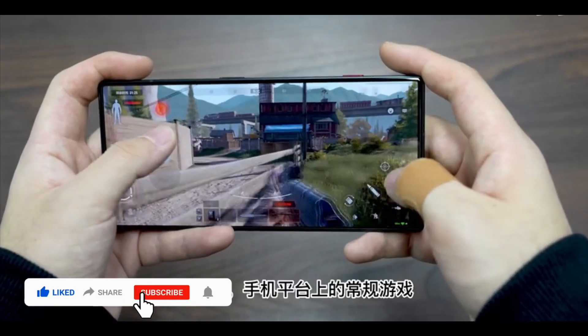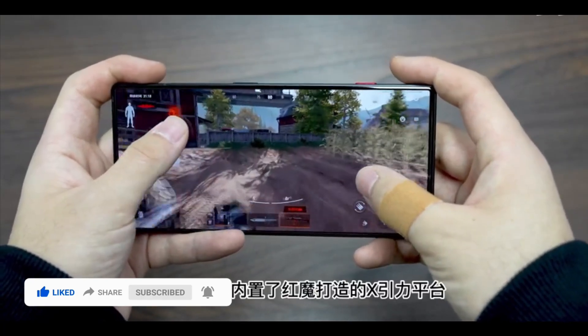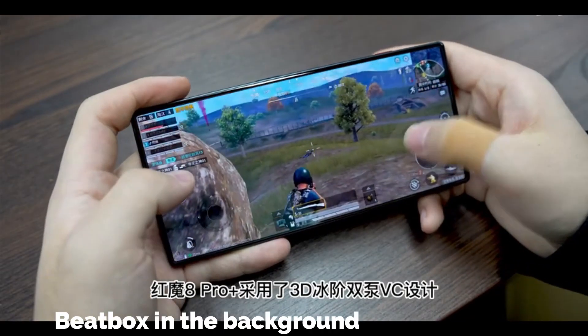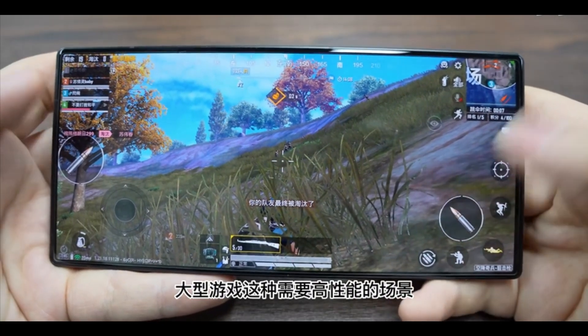Nothing is interrupting you — no hole-punch, nothing — just a beautiful display. On the back we have a transparent design, or black color if you want to go with that. For now I think it's only black color available, while with the Red Magic 8 Pro Plus they also have a transparent version available.